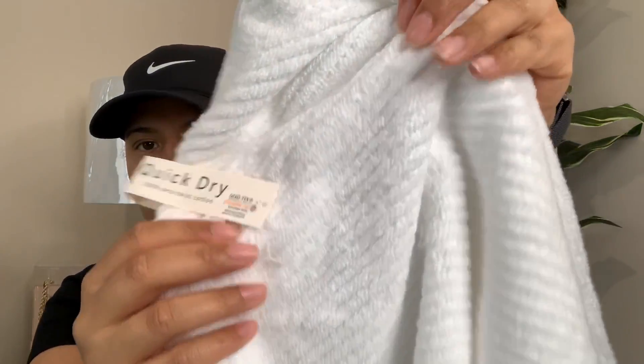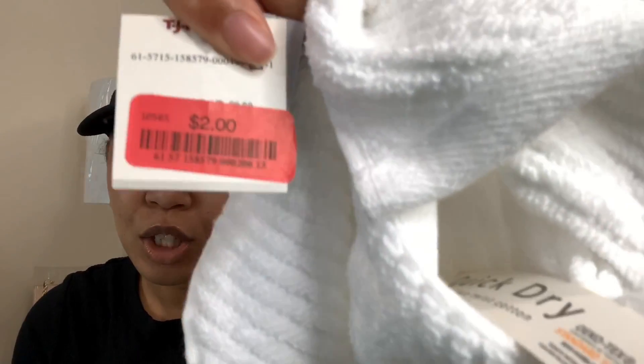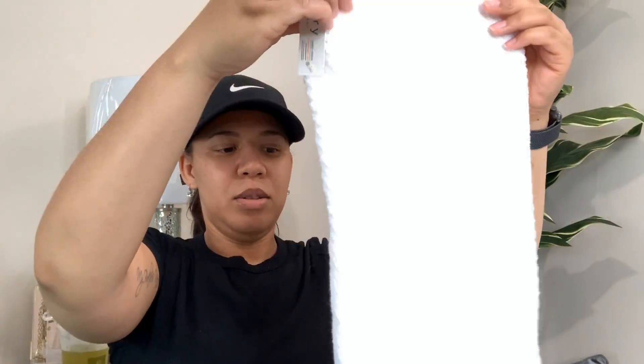So I found these in the clearance section and they're just like nice soft towels. So this is a hand towel. This is quick dry, 100% zero twist cotton - I don't know what that means, but this feels amazing. Look at the texture. It's so soft, and look how much it was. $2. $2 for this nice quality hand towel. And I'm just going to hang these in the bathroom so we could dry our hands.